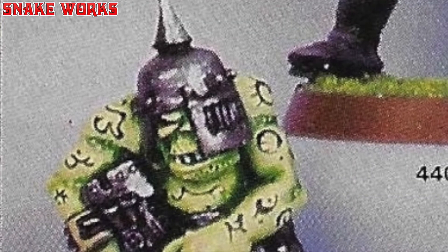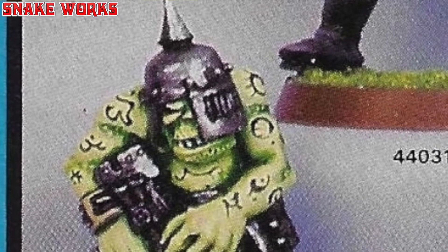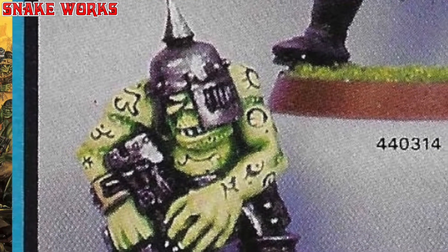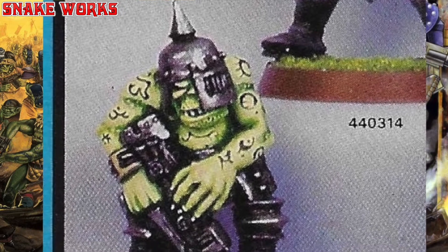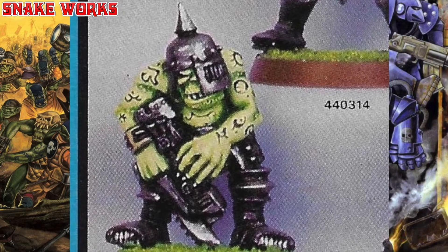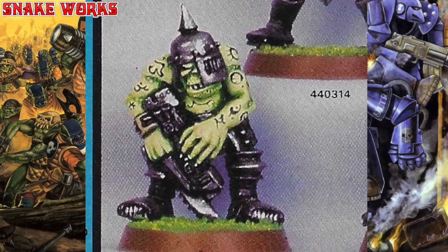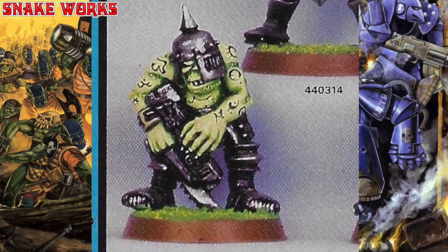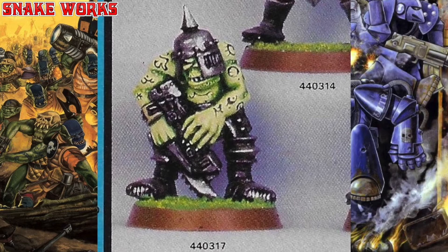Now does this orc have a fat neck or is that his belly? I can't quite make that out. He has a helmet that covers only half his face, a bit like the Phantom of the Opera. He's carrying a big old weapon which again I assume is a bolter variant, but the most standout feature is his tattoos. We don't see very much of that — very interesting indeed.